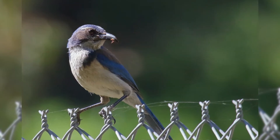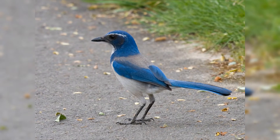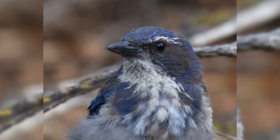These birds are about the size of American robins. They have a strong body and big head. The legs are fairly long and strong. They have a long full tail. The bill is long, stout, strong, and curved near the tip.